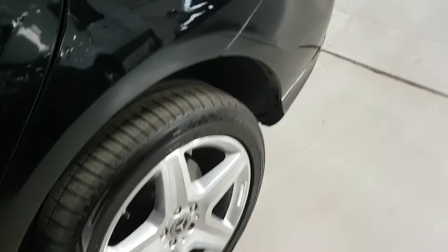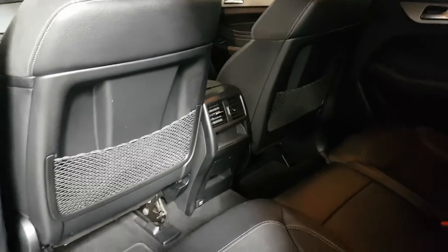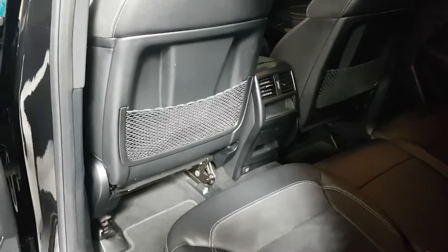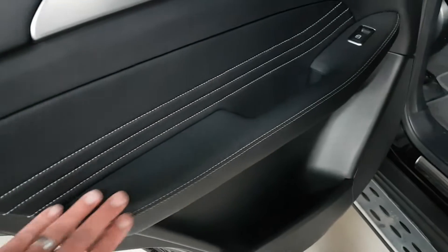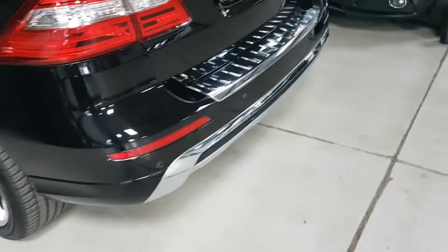In the rear again, as you can see, all in great condition, no issues at all — certainly not had my kids in here, there'd be sweet wrappers and goodness knows what in there! Again, everything as it should be — no marks, no pulls, no tears.